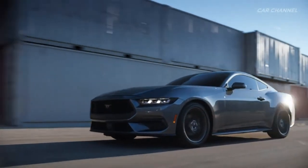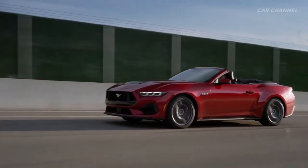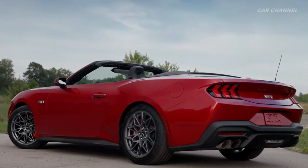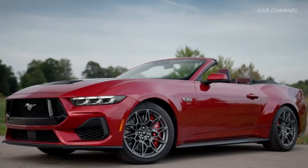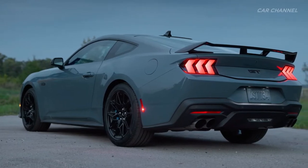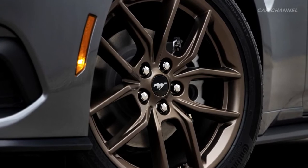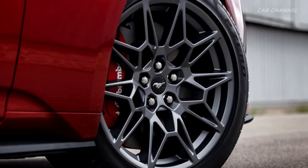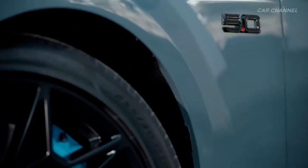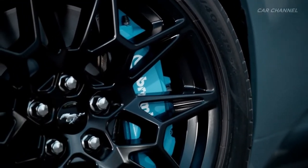Mustang Convertible continues its drop-top legacy offering maximum open-air freedom. The all-new Mustang launches with 11 exterior color options including two new shades, Vapor Blue and Yellow Splash, complemented by new stripe colors and designs. Customers can also choose from three Brembo brake caliper color options — black, red, and grabber blue — plus an all-new lineup of alloy wheels ranging from 17-inch standard size on base models to 19-inch for GT with optional 20-inch alloy wheels.